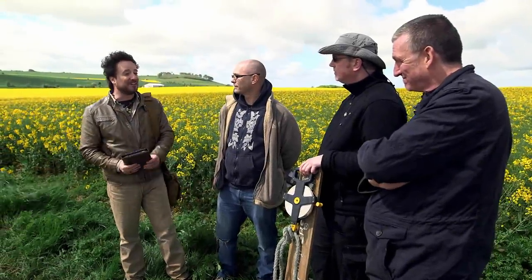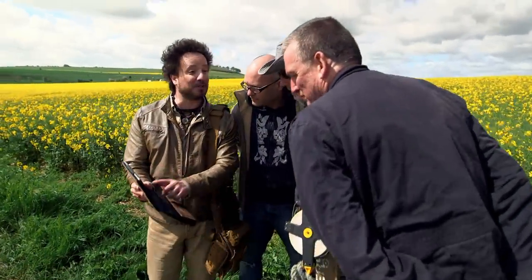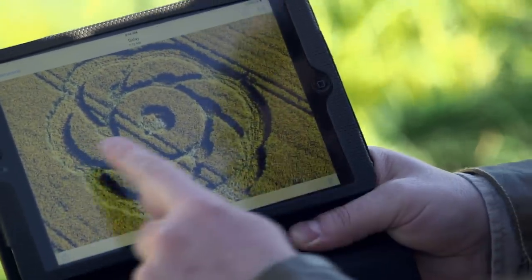In 2005, overnight, the Golden Ball Hill Formation was created. This is what it looks like right here — you might be familiar with this one. It has different circles and is 96 feet in diameter, so it's not small. It's fairly large.